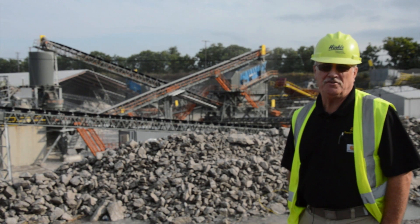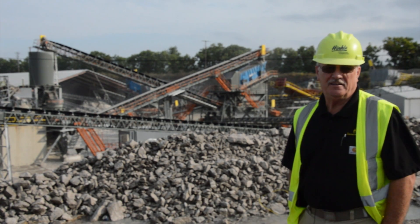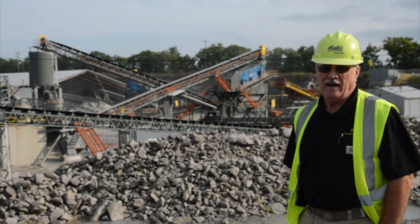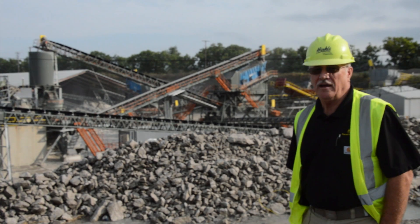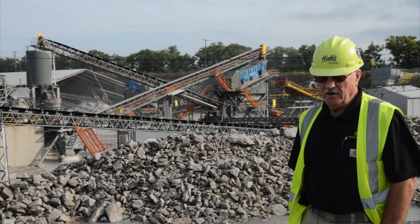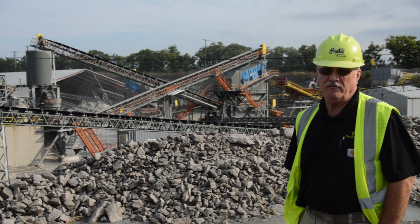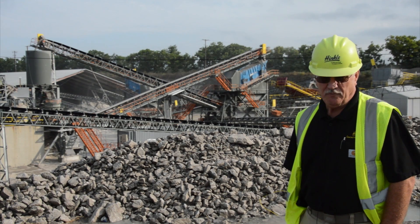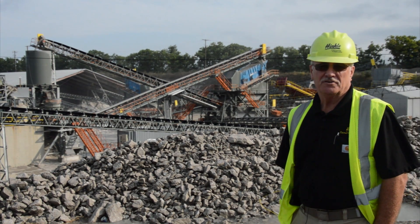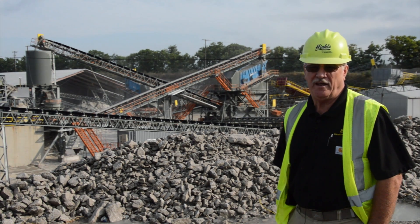So we started dismantling this plant in November of last year. We spent four weeks taking the existing secondary plant down. We left the 5½ and the conveyor coming from the surge pile in place, and then started from scratch from that point on. We tore everything out except for just the support that was under the main screening plant — we left that and tied into the existing footprint with a new plant.